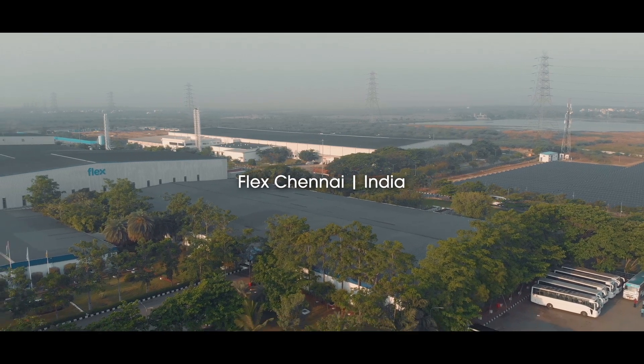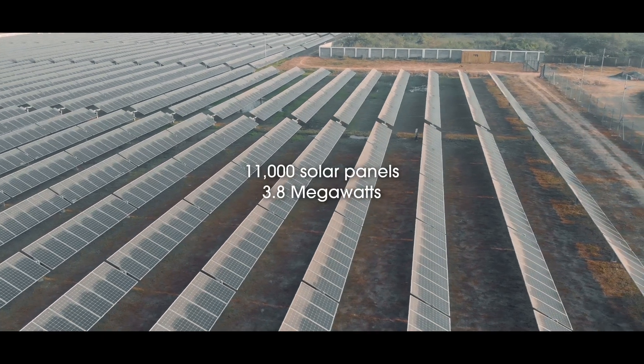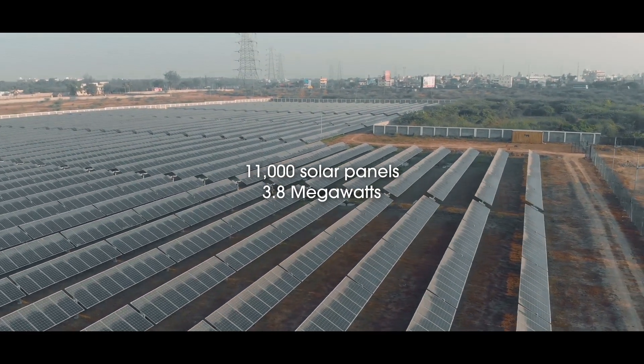where we complemented the system with the NextTracker, which is another Flex company that makes sure the panels actually harvest much more power than traditional panel installations.